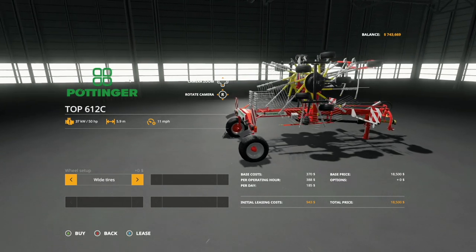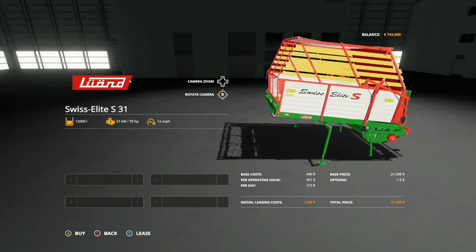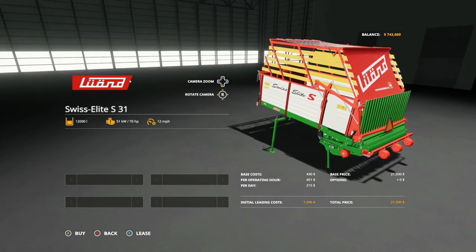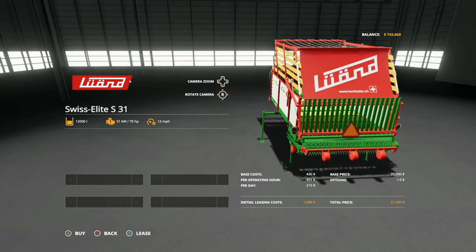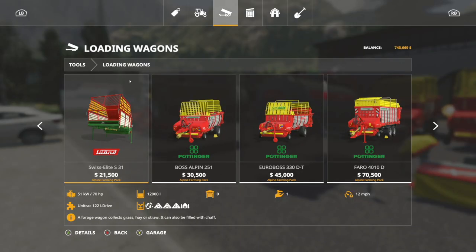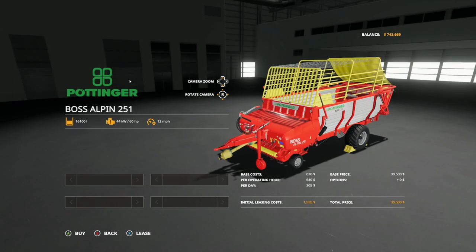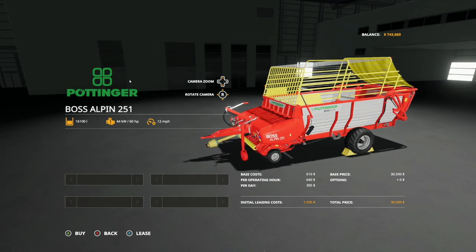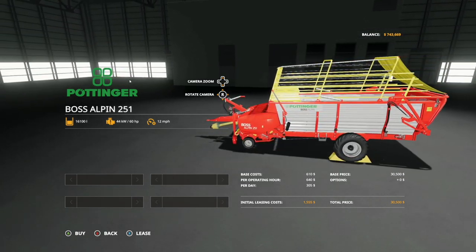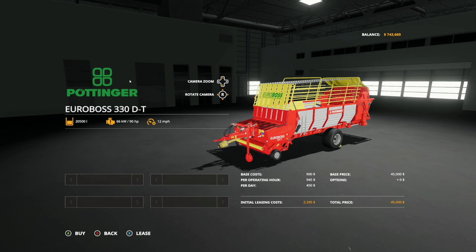We talked about a manure spreader and slurry spreader that works with the Linder Unitrack 122 L Drive - this loading wagon will work with that as well. New loading wagon: 12,000 liter capacity, 70 horsepower required at 12 miles per hour, $21,500. It handles chaff, grass, hay, straw, and silage. Similarly, we have three Ponder loading wagons. The Ponder Boss Alpen 251 holds 16,100 liters, requires 60 horsepower, goes 12 miles per hour, and costs $30,500.